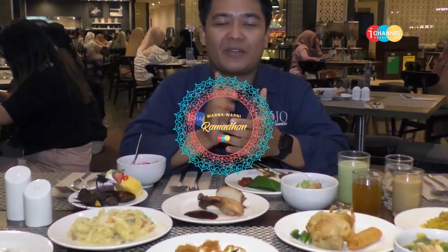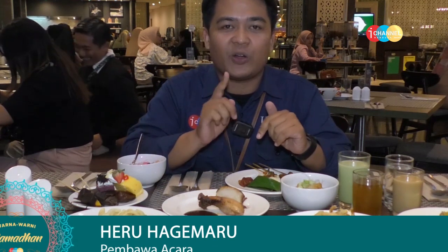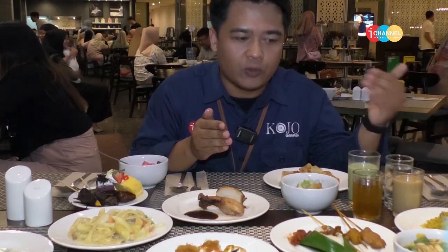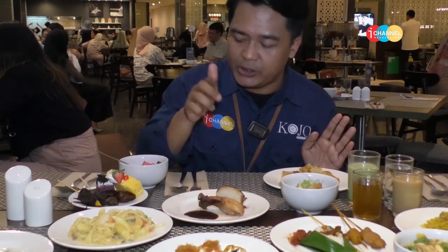Informasinya udah lengkap, dan sekarang saatnya Heru untuk mencoba menu-menu iftar yang ada di Grand Cokro Hotel Bandung. Ini baru beberapa, kayaknya ronde pertama untuk Heru cobain. Menunya banyak banget — ada yang kayak Timur Tengah, ada nasi kebuli, ada cuanki, berbagai macam sushi, ada juga pasta, roasted chicken, puding, dan dessert yang manis-manis. Mantap!